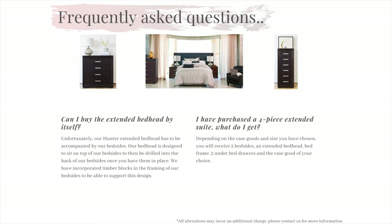Question 7: Can I buy the extended bed head by itself? Unfortunately, our Hunter extended bed head has to be accompanied by our bedsides. Our bed head is designed to sit on top of our bedsides and then be drilled into the back of our bedsides once you have them in place. We have incorporated timber blocks in the framing of our bedsides to be able to support this design.